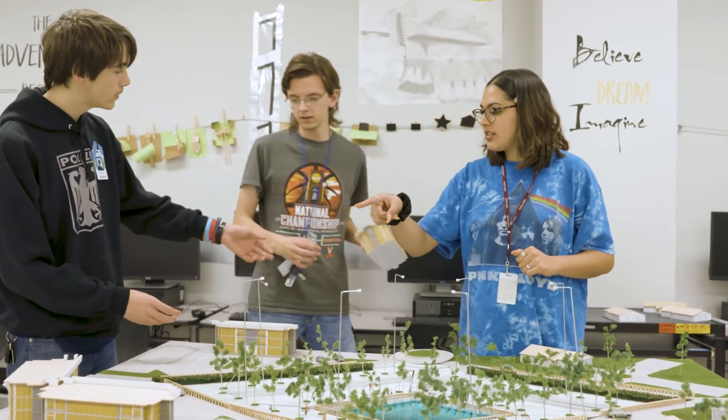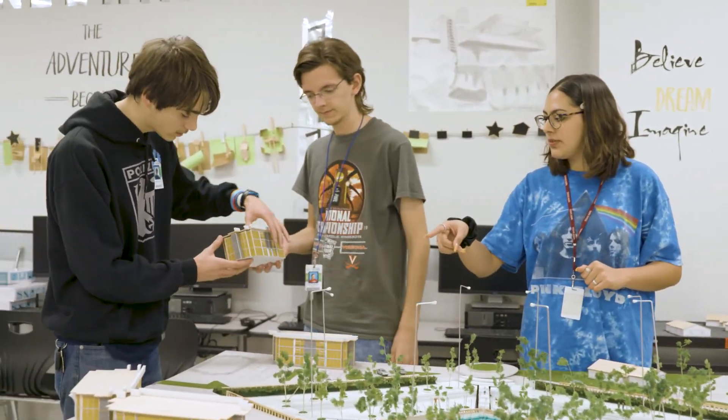The architecture pathway is a pathway where you get to learn about architecture before you go to college. It's very helpful for getting that step ahead and that competitive edge into getting into college. In the architecture program you'll do many things related to architecture.